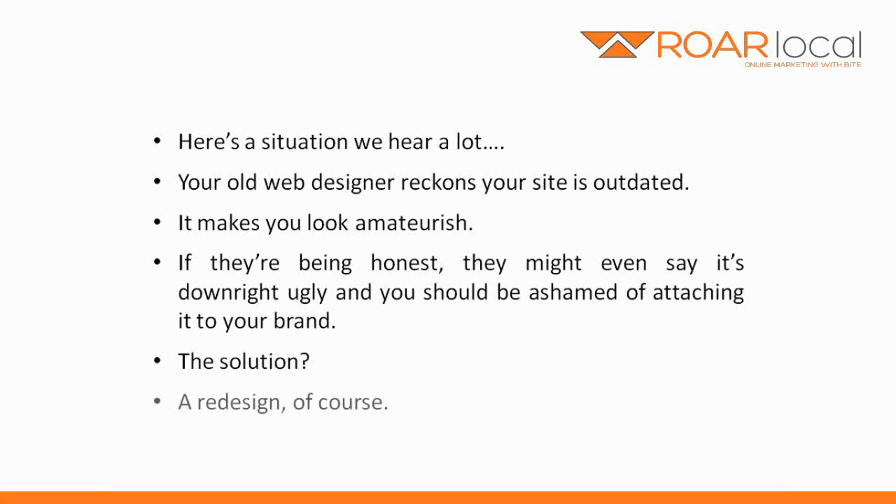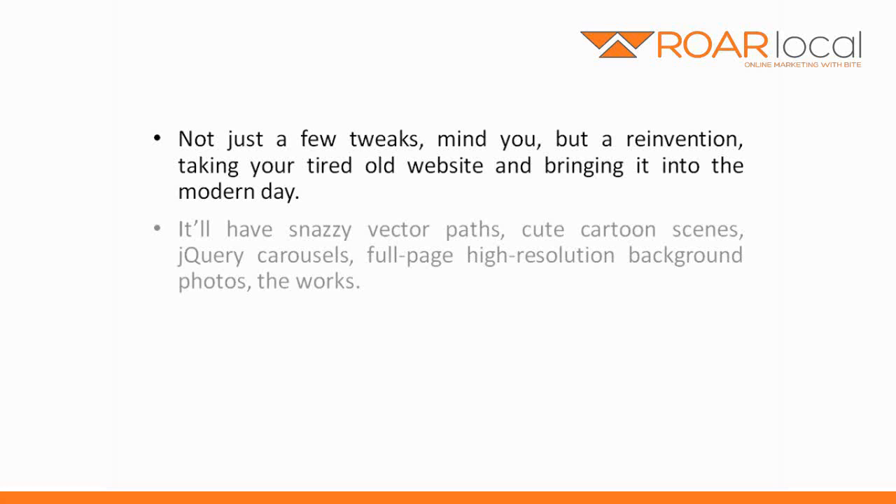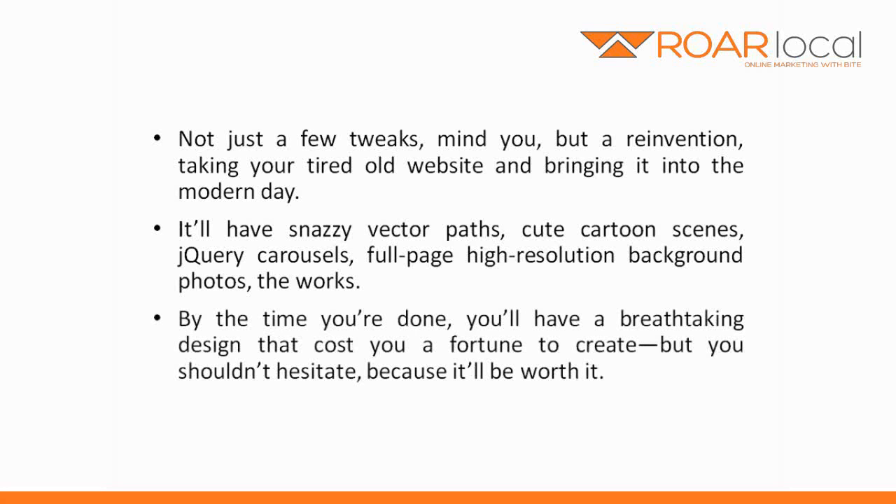The solution? A redesign, of course. Not just a few tweaks, but a complete reinvention — taking your tired old website and bringing it into the modern day. It'll have snazzy vector paths, cute cartoon scenes, jQuery carousels, full page high resolution background photos, the works. By the time you're done you'll have a breathtaking design that'll cost you a fortune to create, but you shouldn't hesitate because it will be worth it.